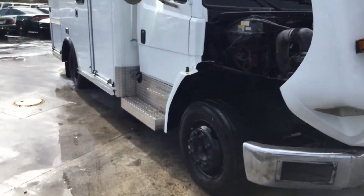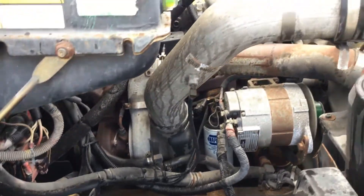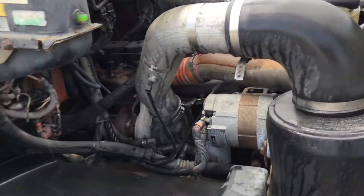It's been running for about two hours now. No overheating.